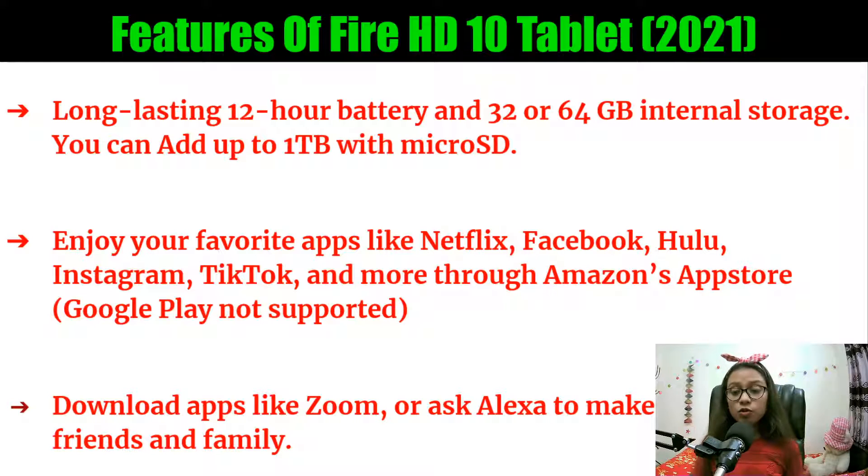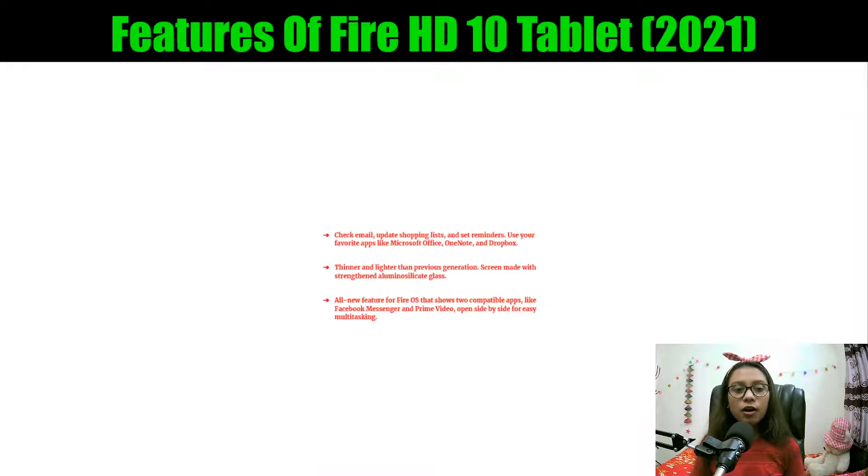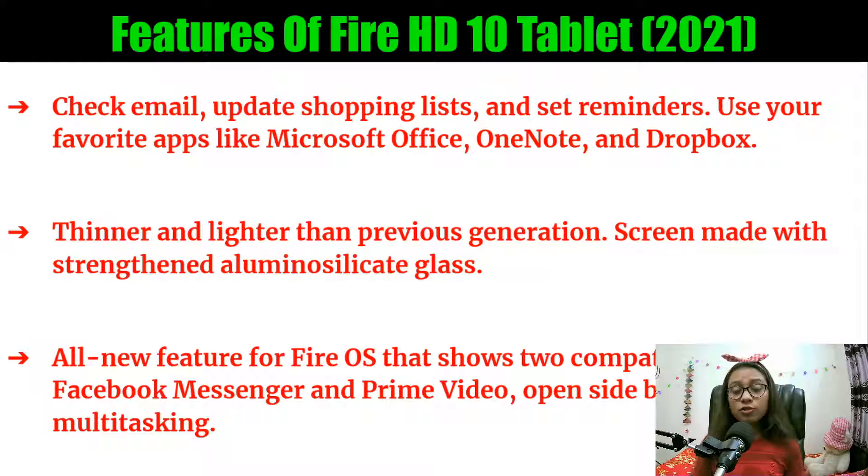You can also download apps like Zoom and ask Alexa to make video calls to friends and family. You can check email, update shopping lists, set reminders, and use favorite apps like Microsoft Office, OneNote, and Dropbox. This tablet is thinner and lighter than the previous generation, and the screen is made with stained aluminum silicate glass. It also has new Fire OS features that support two compatible apps like Facebook Messenger and Prime Video open side by side for easy multitasking.